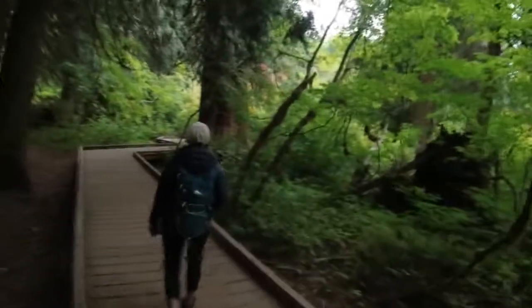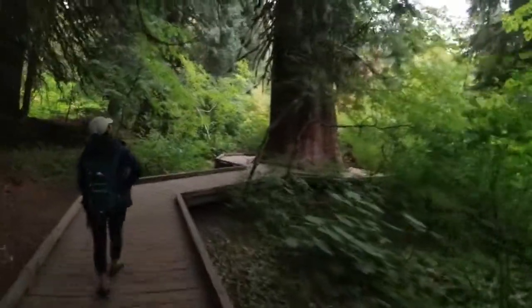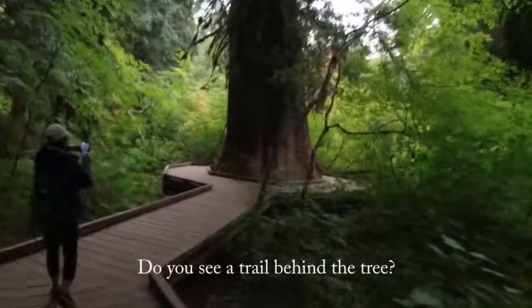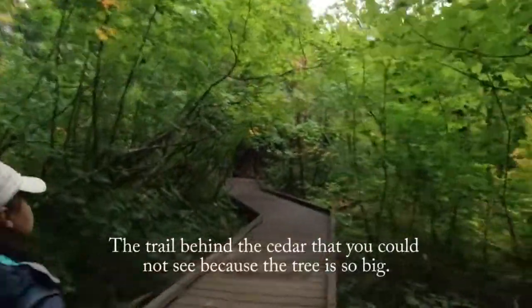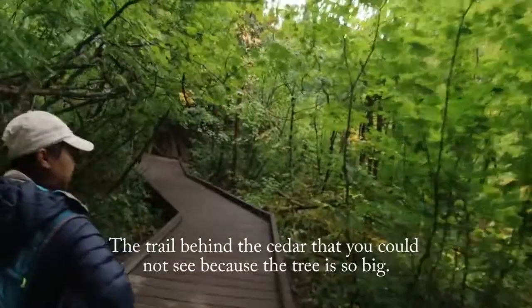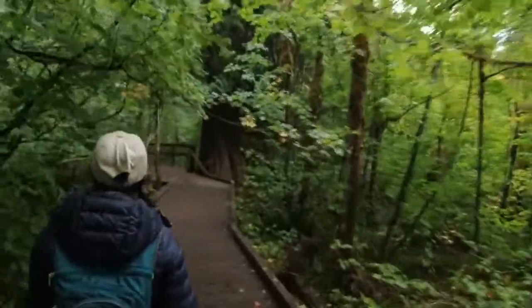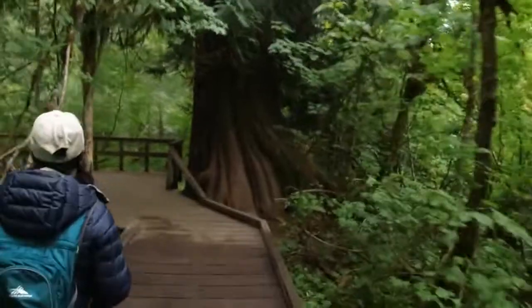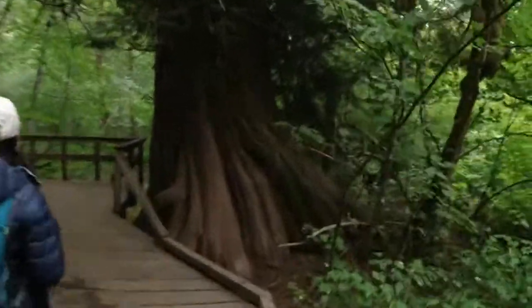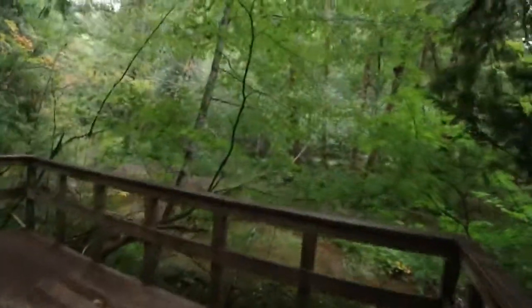Side trail here, next to the 1,000-year-old Doug firs. This is a big cedar. It's a big cedar. There's another little trail behind that one — you can't even see it when you're in front of the big cedar. And a maintained trail. There's another big cedar. You could come back here and just kind of hide out.